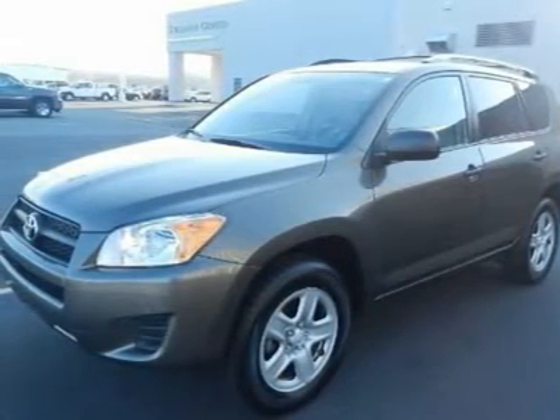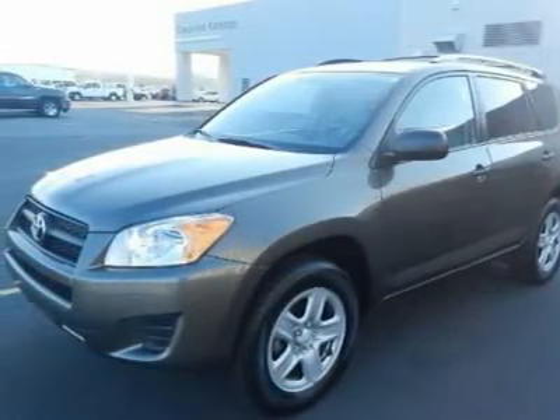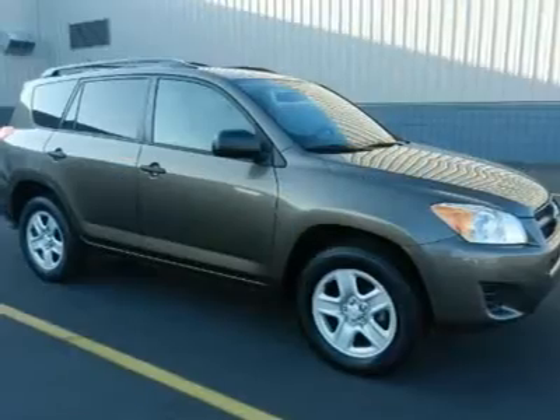We priced this Toyota RAV4 to sell quickly. You will find that this vehicle is loaded with options like: